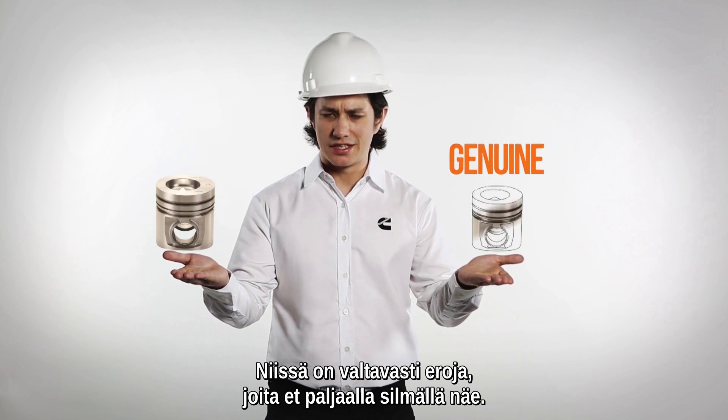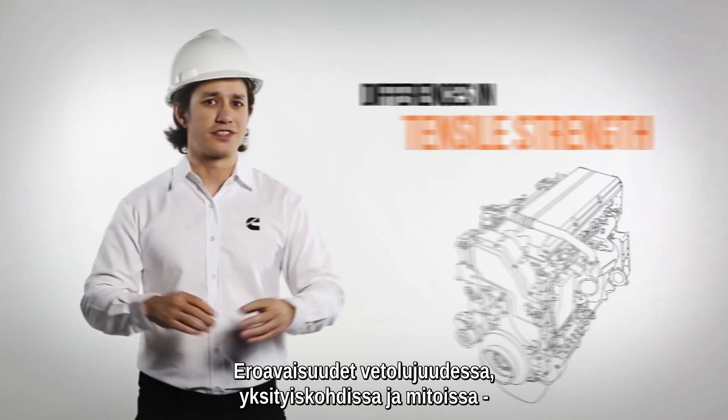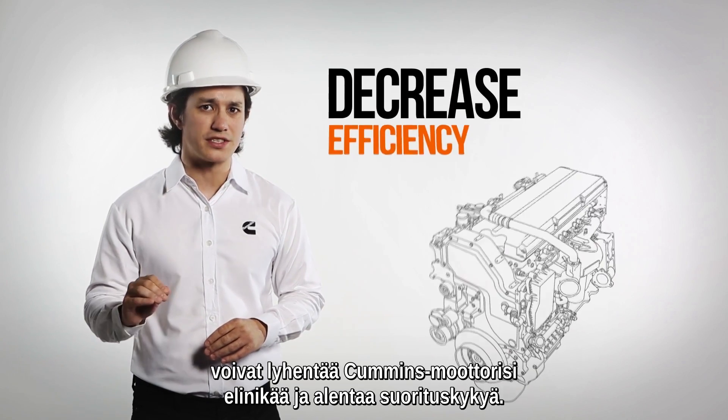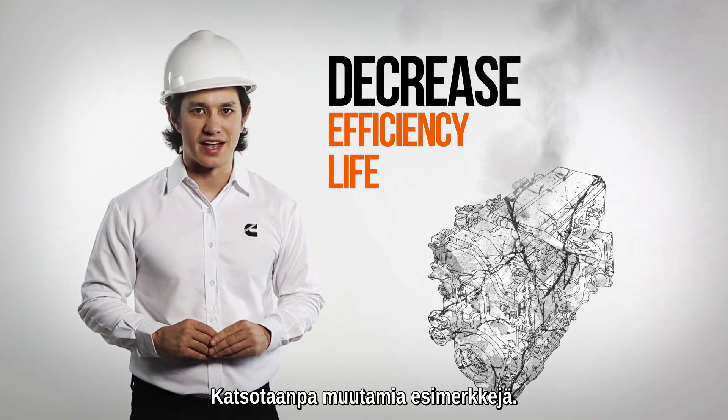There is a world of a difference, even though it may not be obvious to our natural eyes. The difference in tensile strength, specifications and dimensions could greatly decrease the efficiency and life of your Cummins engine. Let's look at some real-life examples.